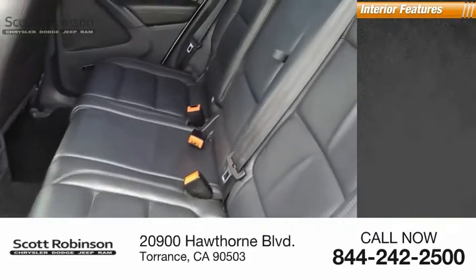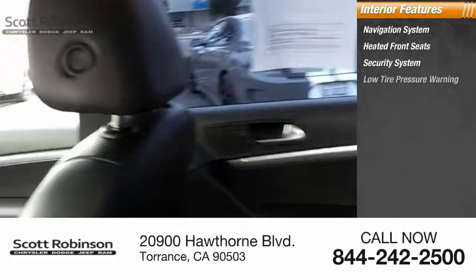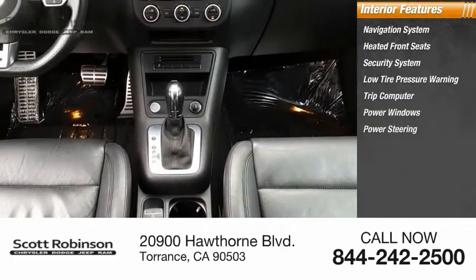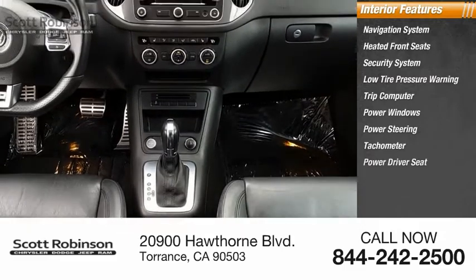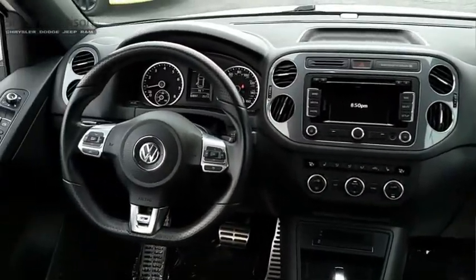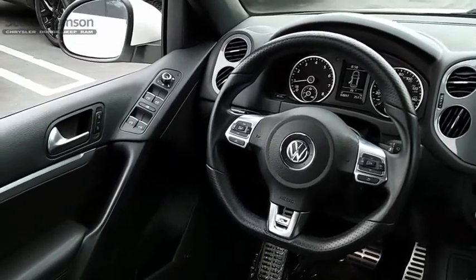Inside you'll find a navigation system, heated front seats, security system, low tire pressure warning, trip computer, power windows, power steering, tachometer, power driver seat, and tilt steering wheel. Take this vehicle for a spin and see why so many shoppers are now proud owners.